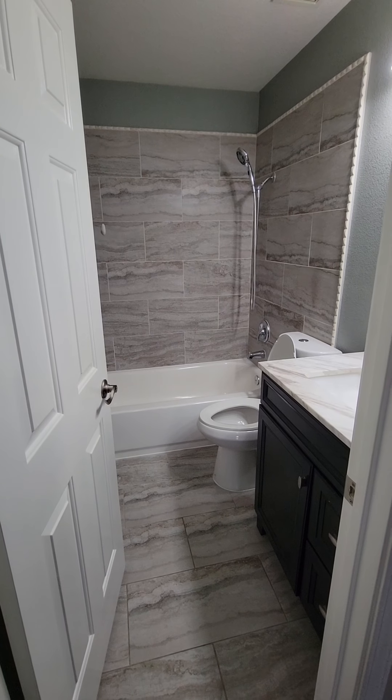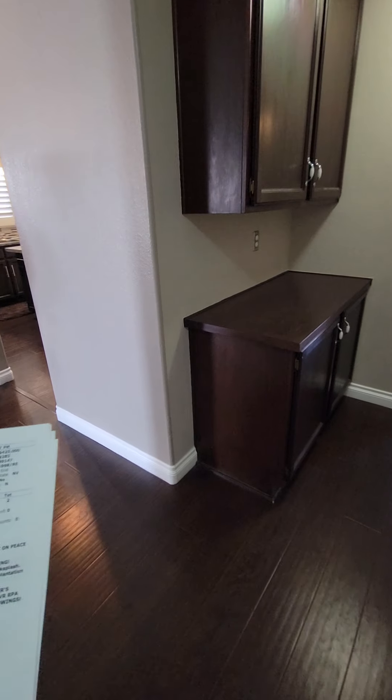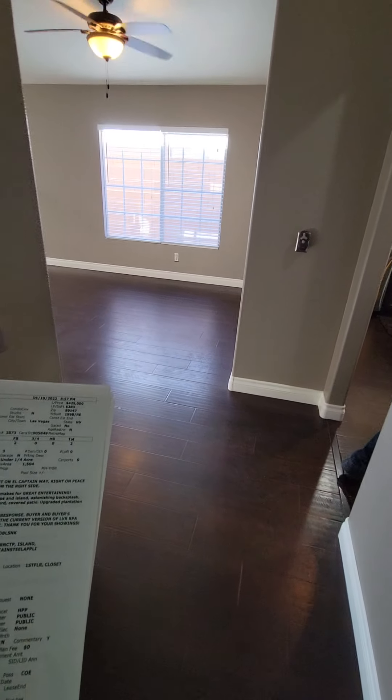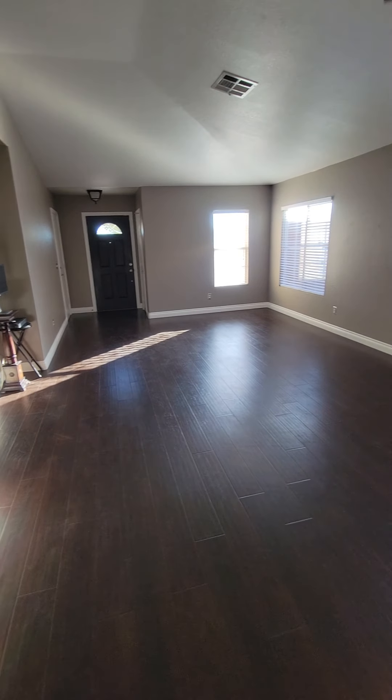And then you have your guest bathroom, which is also shared with the two bedrooms. Listed at $425,000 — 1,504 square feet, zero days on the market. All right, brother, that's it — bye!